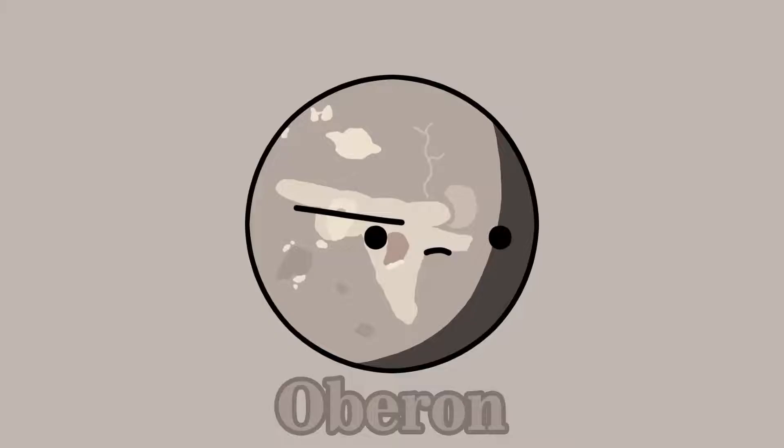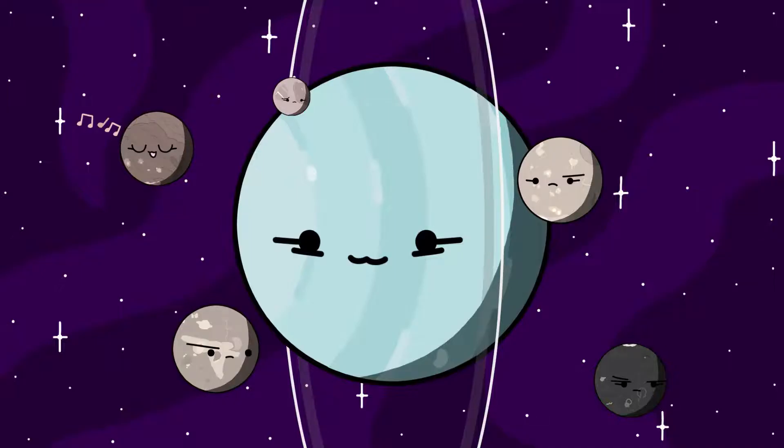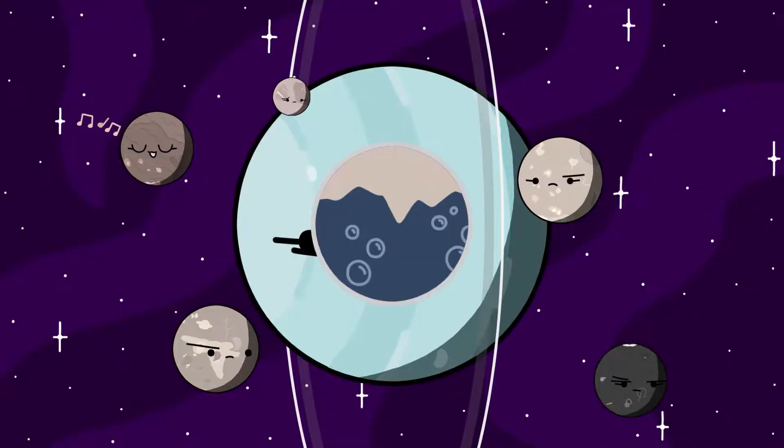Those moons are Titania, Oberon, Umbriel, Ariel, and Miranda. Not much is really known about them, but some speculate that they all have a subsurface ocean, except Miranda.